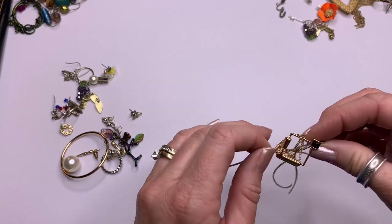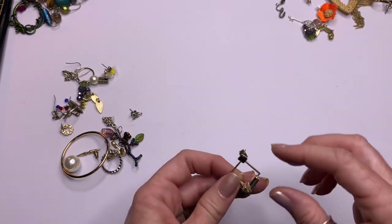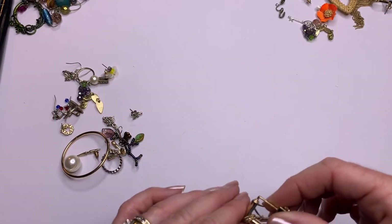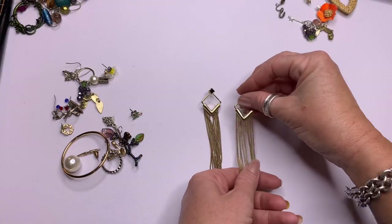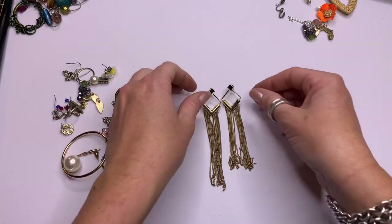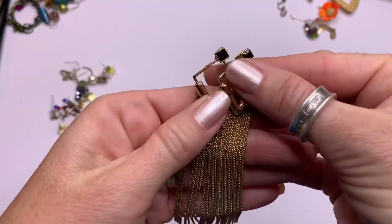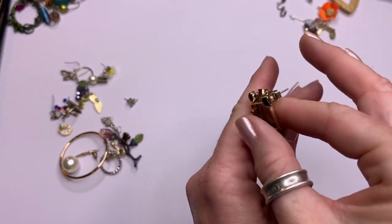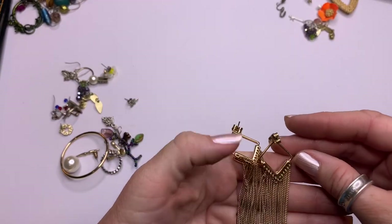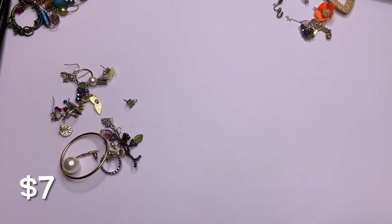We've got a match — these are also long. Got the black bead and then the long gold tone tassel. Let me see if I see any brands — I do not.